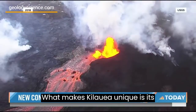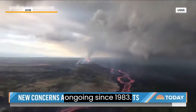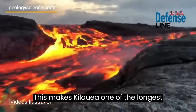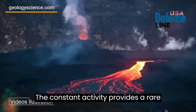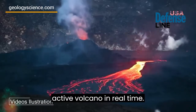What makes Kilauea unique is its continuous eruption cycle that has been ongoing since 1983. This makes Kilauea one of the longest duration eruptions in recorded history. The constant activity provides a rare opportunity for geologists to study an active volcano in real time.